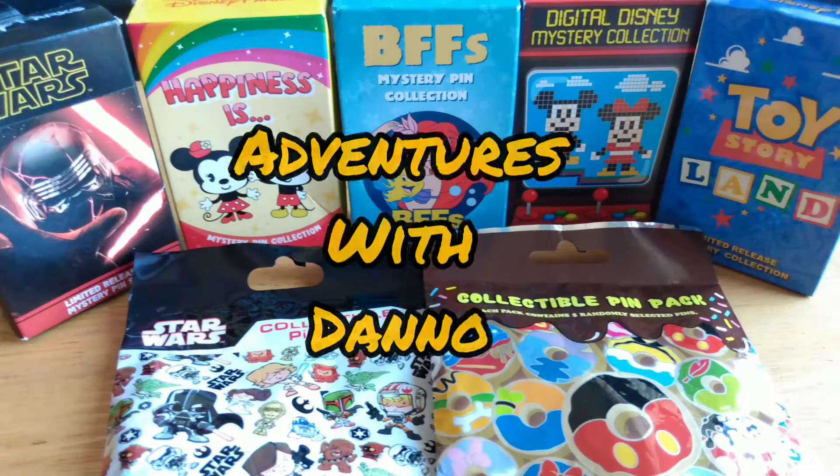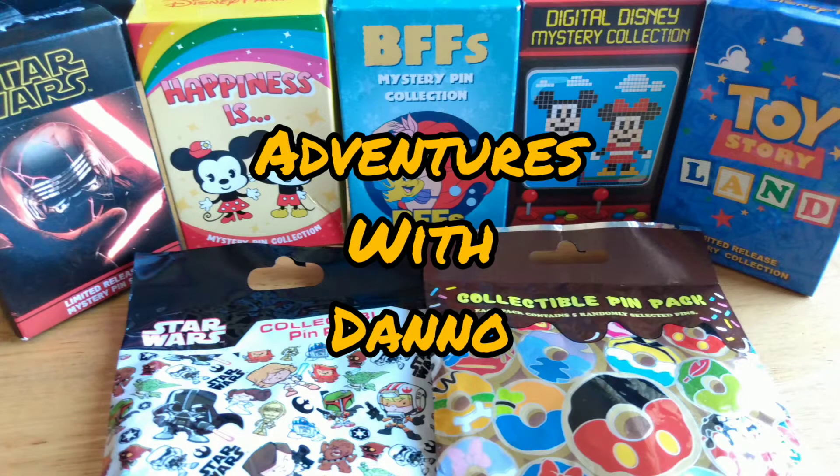Today we are opening up our mystery pens. We got a bunch of pens to open up for you guys. Jess is excited — she got an online sale the other day, ordered them up, and we're about to rip them open.